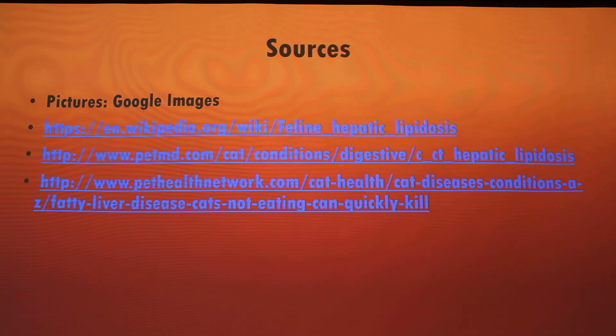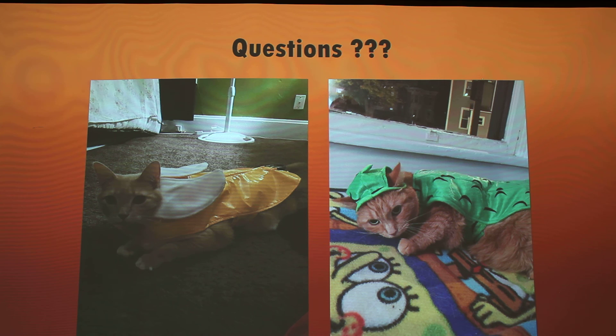Those are my sources. Any questions? Someone noted that cows get fatty liver disease too, especially dairy cattle. As for dogs — I'm not sure. All right, that wraps it up.